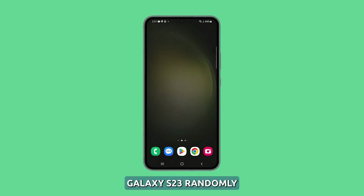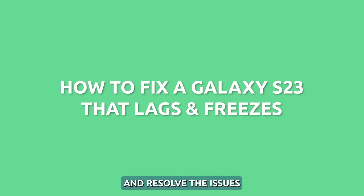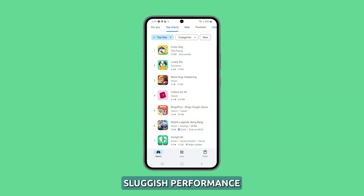Seeing your brand new Galaxy S23 randomly lag, freeze, or become unresponsive can be incredibly frustrating. But with some diligent troubleshooting, you can likely uncover and resolve the issues causing the sluggish performance.